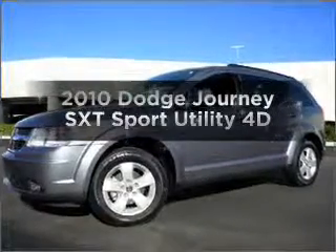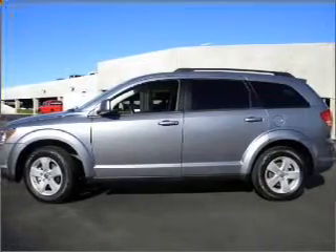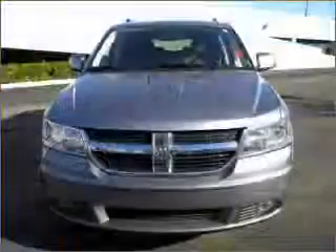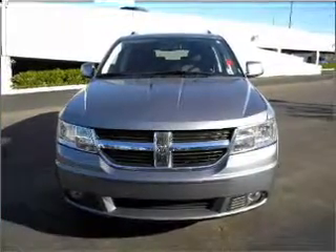Check out this 2010 Dodge Journey. If you're looking for a first-rate auto, this one could be yours today. With a reliable engine connected to a smooth-shifting automatic transmission, you will appreciate the safety feature of anti-lock brakes.